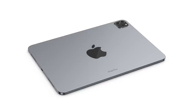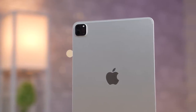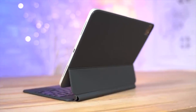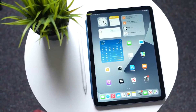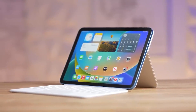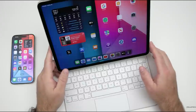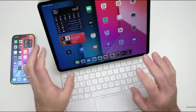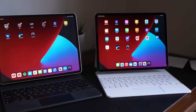Number ten: MagSafe charging. The upcoming generation of iPad Pro is anticipated to introduce support for MagSafe charging. Bloomberg's Mark Gurman reported in 2021 that Apple was contemplating a glass back for the 2022 iPad Pro to enable MagSafe wireless charging, though those models did not include it. Apple might be considering a glass-backed iPad Pro that supports both MagSafe and Qi-based charging, though this remains speculative until further confirmation.